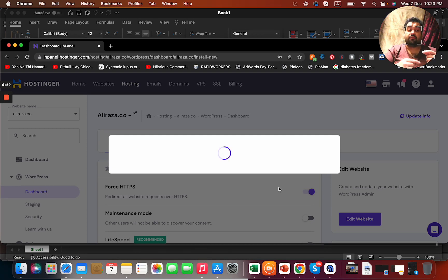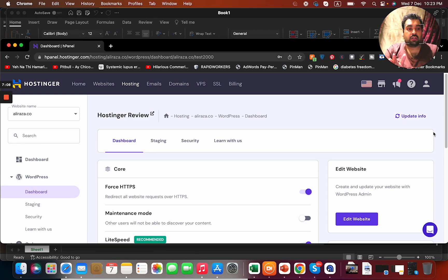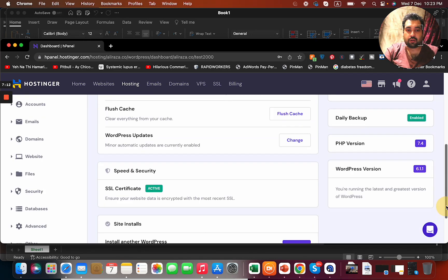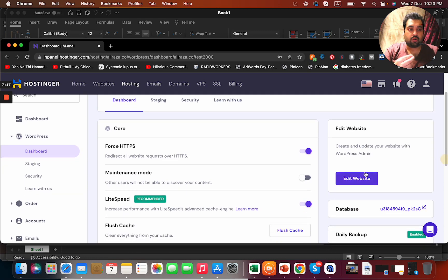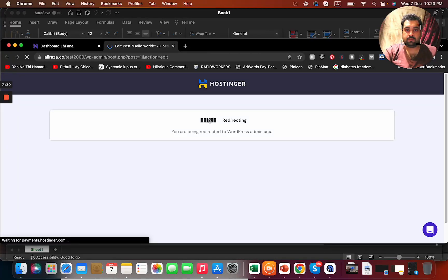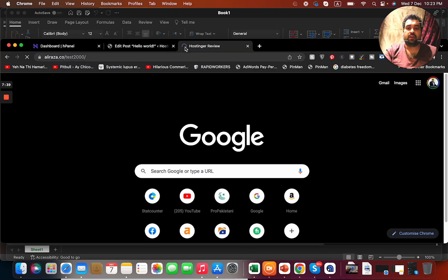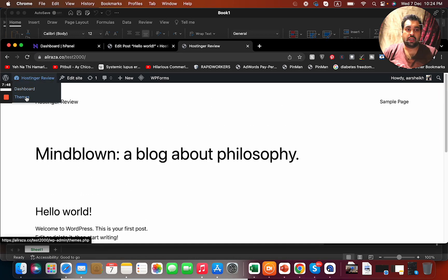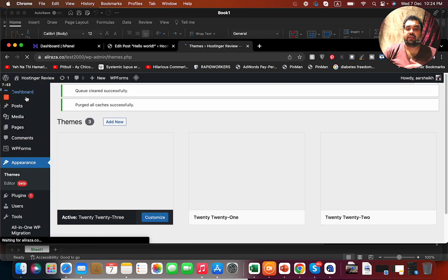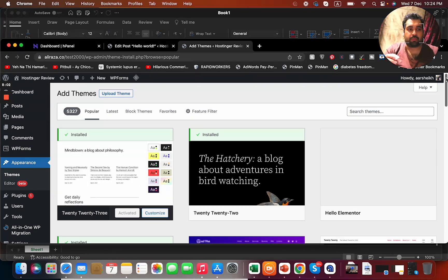My website is now being created on WordPress. I'll install a good theme to show you how to create a good website on WordPress. It is free and very easy to create one, especially with Hostinger and using my hosting link. The site is being created and I can manage my website from here. I'm now landed on the WordPress panel and can see the website is being set up. First, you need to upgrade your theme — go to the theme section and install a good theme.